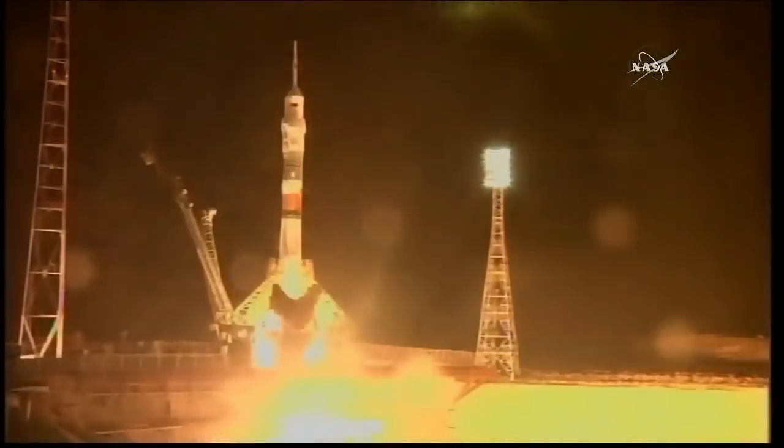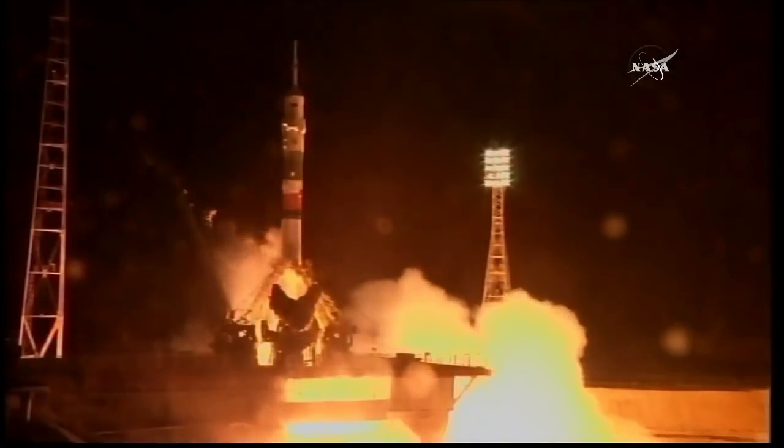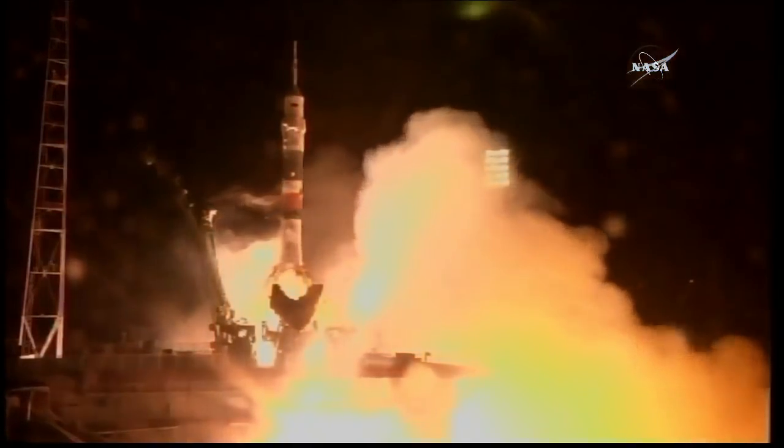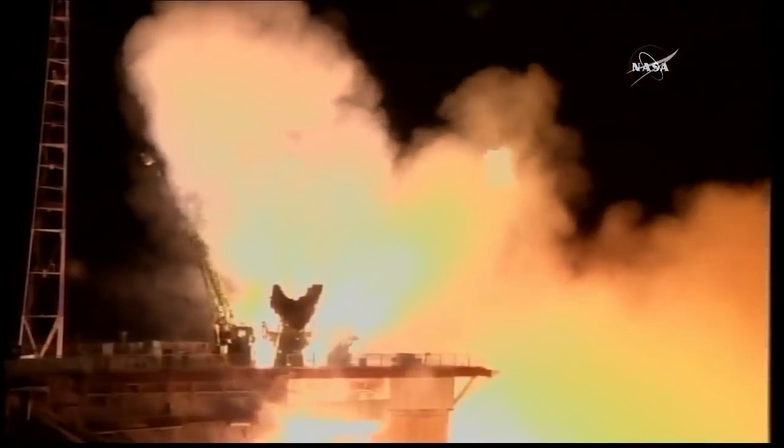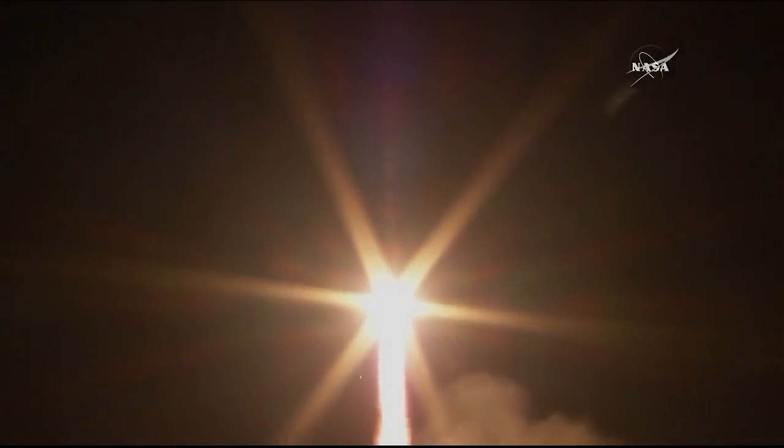And there you can see the engine starting to fire, ramping up. The second umbilical tower has already separated. 80% thrust and liftoff. Drew Foisel, Alec Artemyev, and Ricky Arnold taking off on their way to the International Space Station.